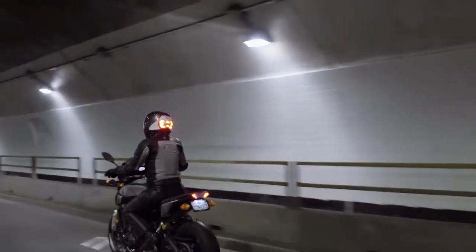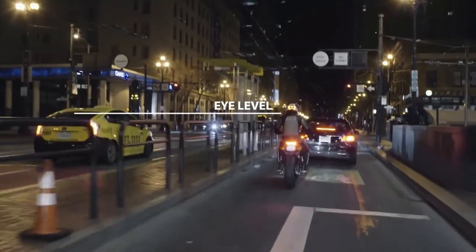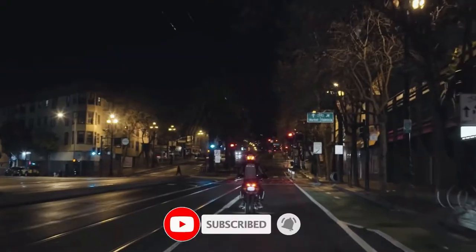Hey, how is it going? Today we are going to take a look at 10 new tech gadgets that will blow your mind in 2021. Links to all gadgets will be in the description under the video. If you don't want to miss our new videos, subscribe to our channel and tap the bell icon.